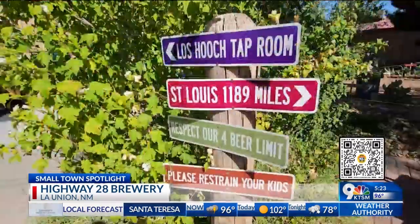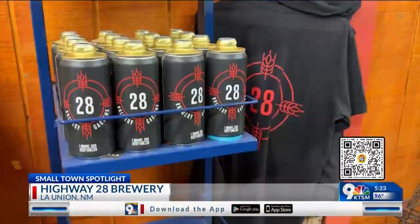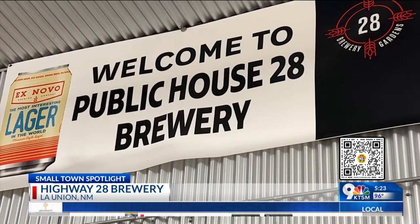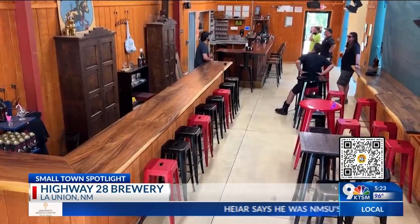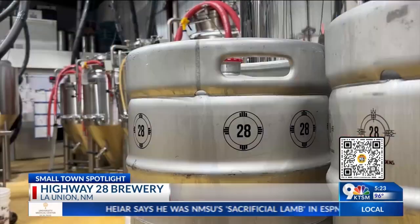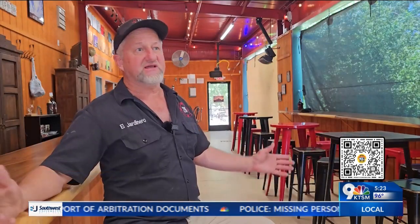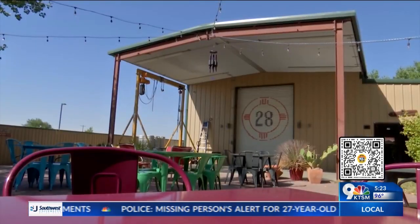We're very encouraged and humbled by the reception — primarily from the locals, great folks. And then as Mark talked about, the travelers up and down between El Paso and Las Cruces stop in. It's amazing how many people were just driving by and said, hey, it's a brewery.